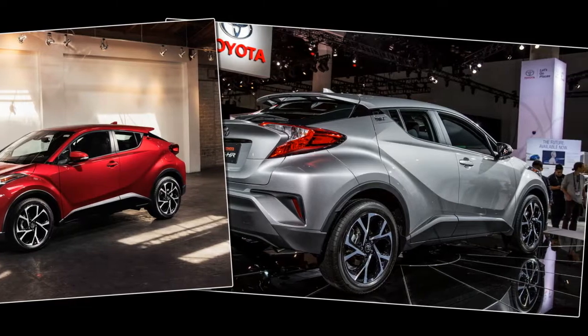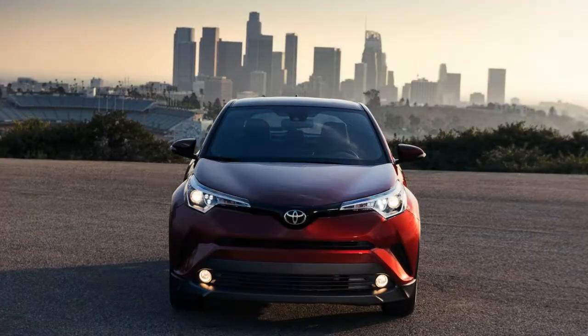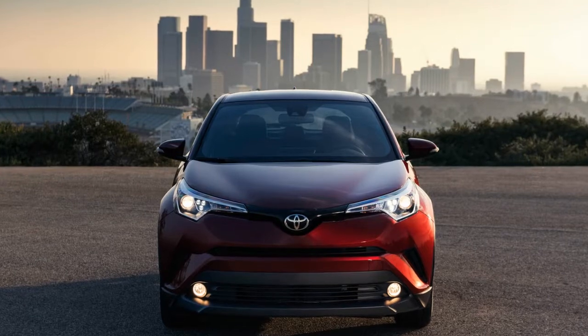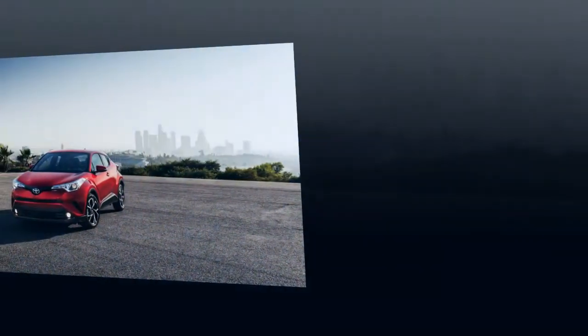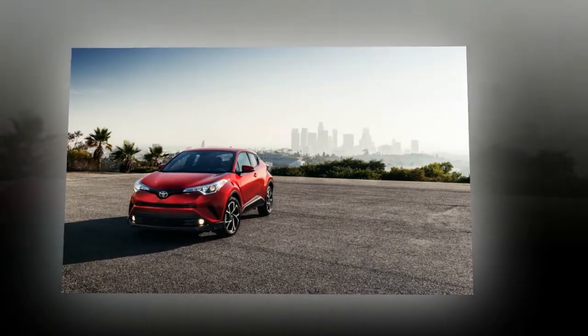Style, however, is the CHR's real calling card. Whatever one thinks of the new little ute coupe, it certainly has been styled by people concerned with adding styling to it. According to Toyota, the mission brief was a mere two words: distinctive diamond. Whatever the directions handed to the styling people, the result looks like the Incredible Hulk about to bulge his way out of his shirt.